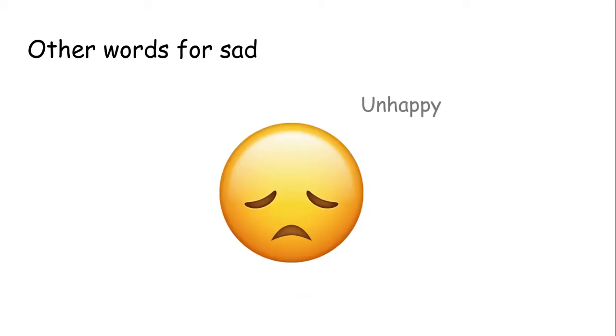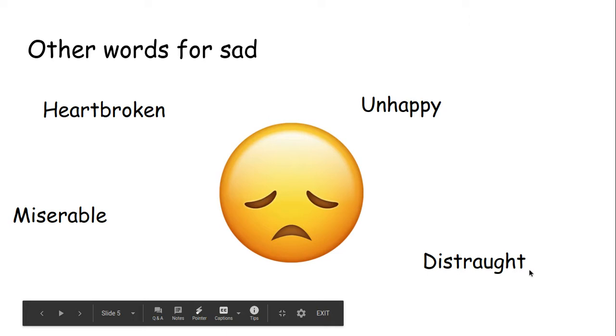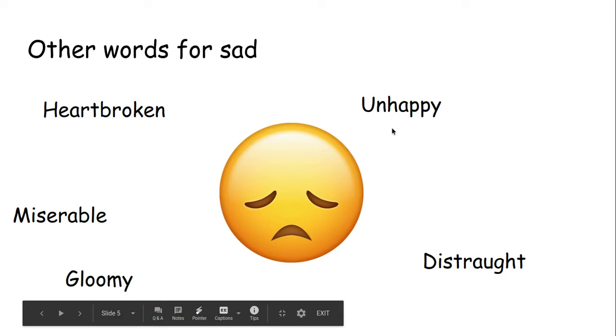We've got some more words for sad. Unhappy — maybe you got a bad grade on your test, you would feel unhappy. Heartbroken — another word for sad. Maybe if you have something not very tasty for your lunch, you could feel heartbroken. Miserable — maybe it's a really rainy day and you just wanted to go outside and play basketball but you can't, so you're miserable. Distraught — another word for sad. And finally, gloomy. So you've got heartbroken, unhappy, distraught, gloomy and miserable.